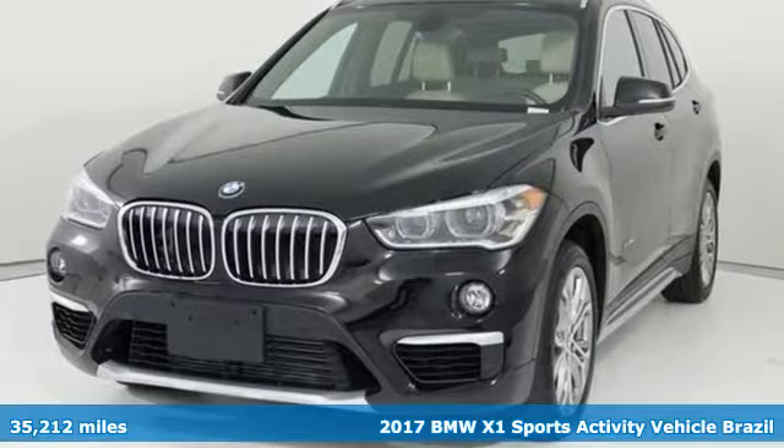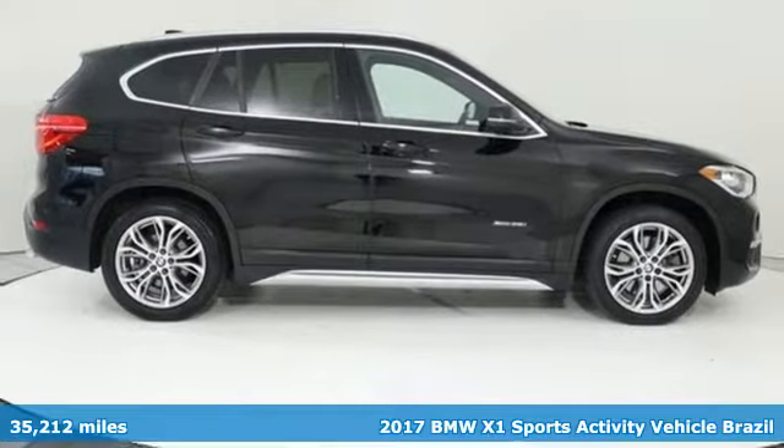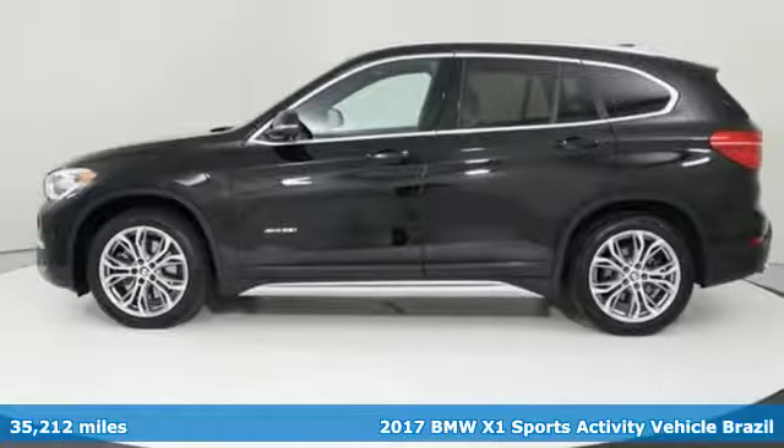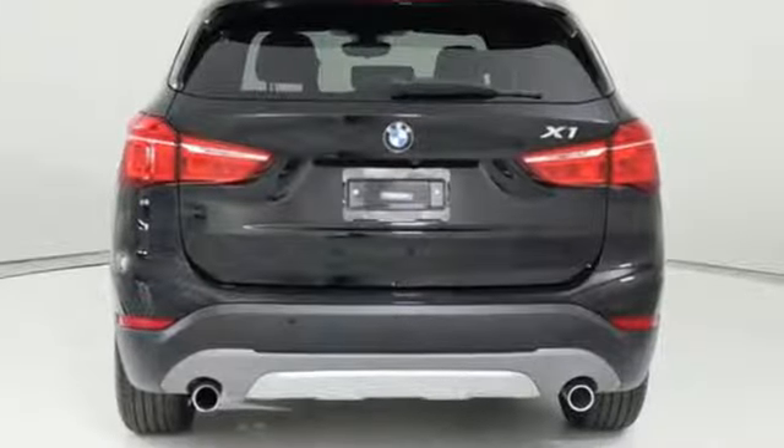It's a 2017 BMW X1. This X1 leads the way with its performance, cargo space and headroom, turning every drive into a joyride. It's equipped for all your driving needs and wants.